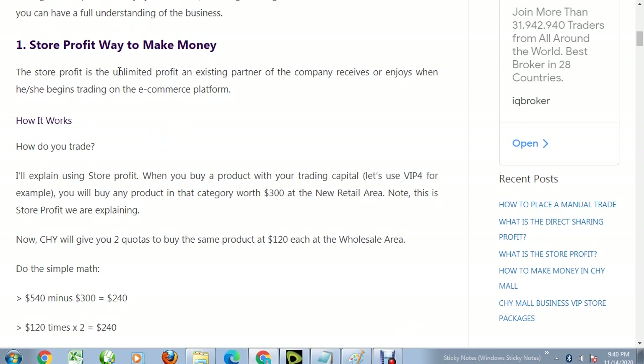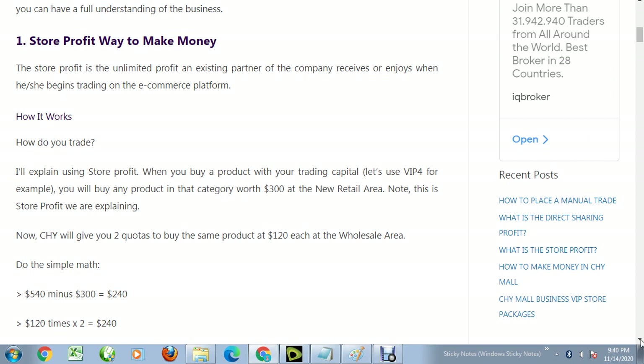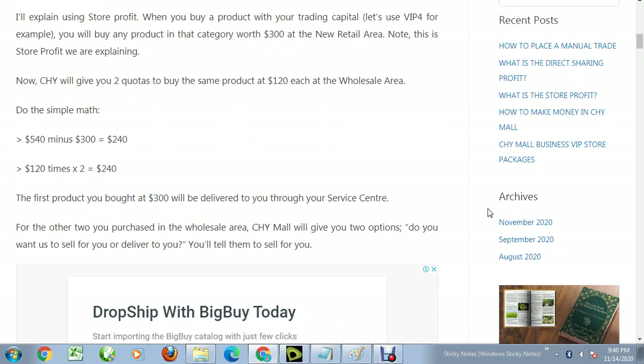The first way is store trading profits. For example, Chimo will give you two quotas to buy the same product at 120 dollars each in the wholesale area. Meanwhile, the product sells at 300 dollars in the retail area. So you buy two at 120 dollars each, for a total of 240 dollars, while the retail value is 300 dollars each.